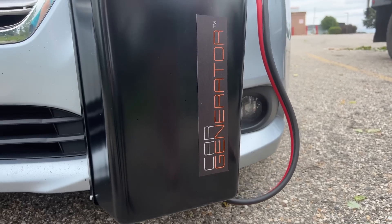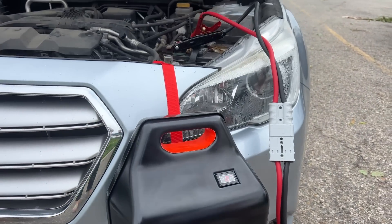Another thing we got to try out was something called the Car Generator — another product that was sent to us. It's basically an inverter that you hang off the front of your car. The intent is that you can run your car and basically turn it into a generator without having to bring a generator along for a tenting trip. We don't really need that for this camper because we built a pretty impressive power system, but we thought maybe somebody else would have a use case for it.